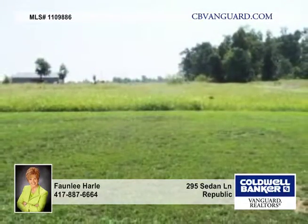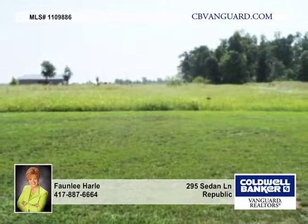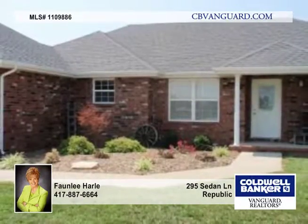It includes a metal barn with a concrete floor shop, 220 electric, and water. The seller is offering a one-year home warranty. Call Fawn Lee Harley today.